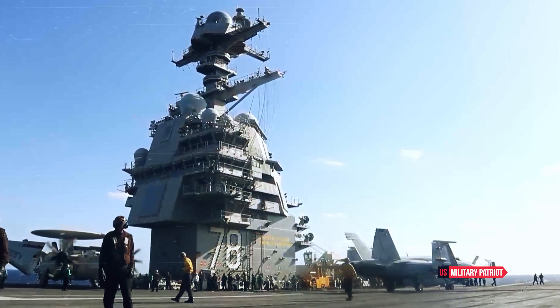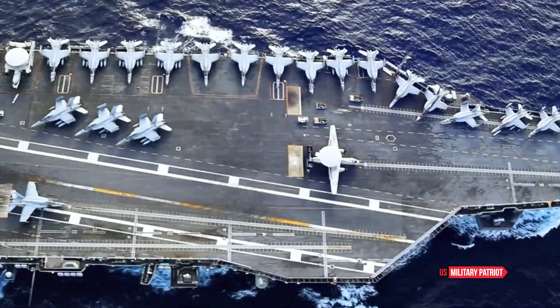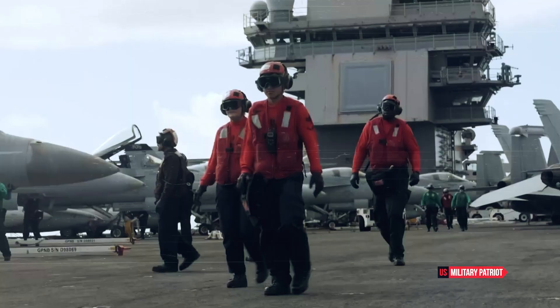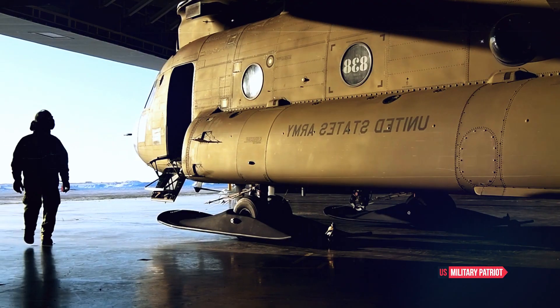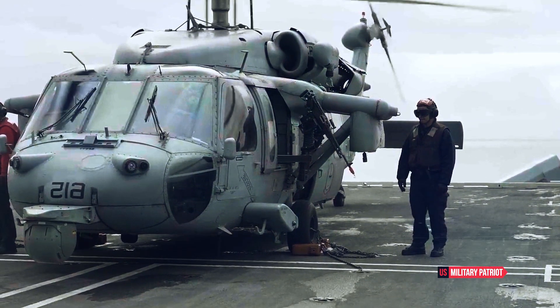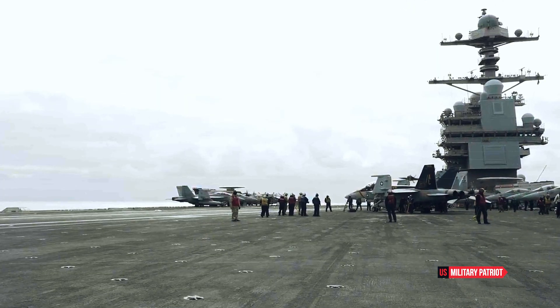In summary, the USS Gerald R. Ford is a symbol of American military strength and technological prowess. Its unprecedented size, nuclear propulsion, advanced aircraft complement, cutting-edge technology, self-defense capabilities, operational flexibility, and strategic significance collectively make it one of the most powerful and influential assets in the U.S. military, and a dominant force on the high seas.